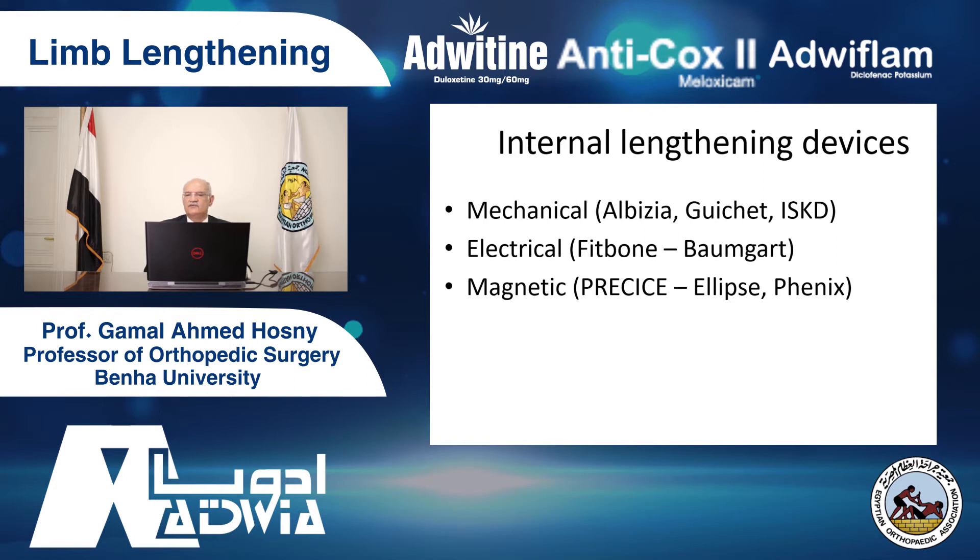The indications for lengthening are controversial. They include limb length discrepancy — if you have shortening from any cause: trauma or congenital. Dwarfism like achondroplasia has lengthening on both sides, and cosmetic lengthening also on both sides.